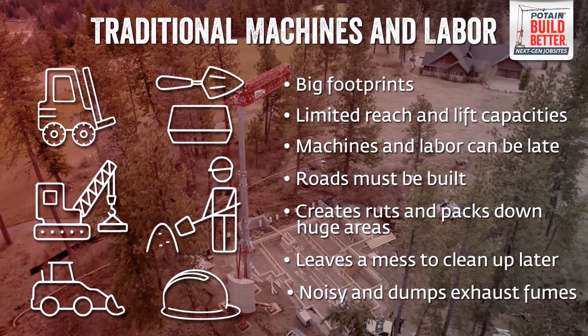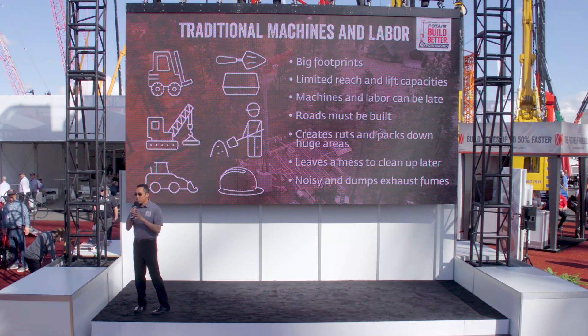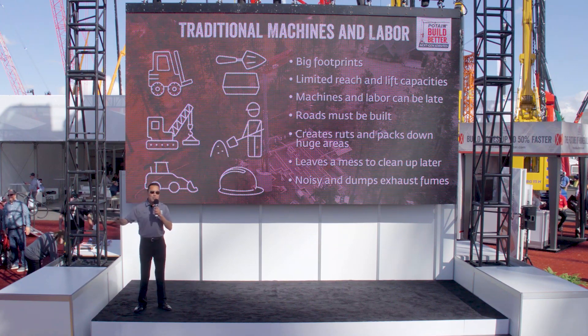Materials and labor delays can be terrible for you, but it's worse for your customer. Skid steers and forklifts are also great, but some type of road still needs to be built before they can get up close to the work. They also create ruts, pack down huge areas, leave a mess that needs to be cleaned up later, and they're noisy and dump exhaust fumes into the air. None of this is very efficient or productive.